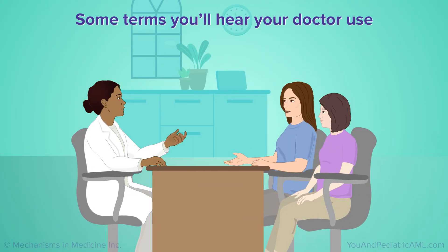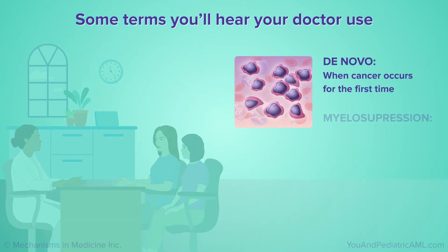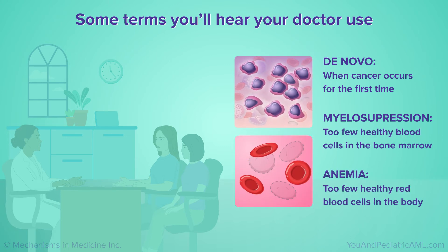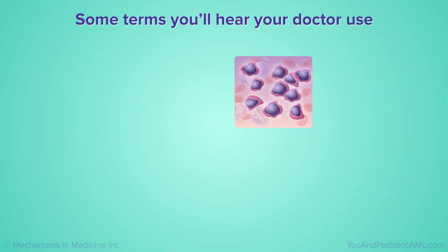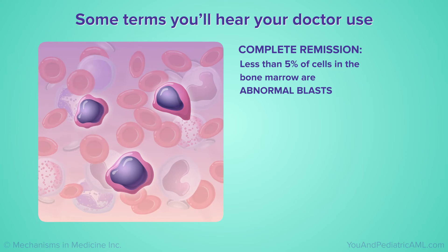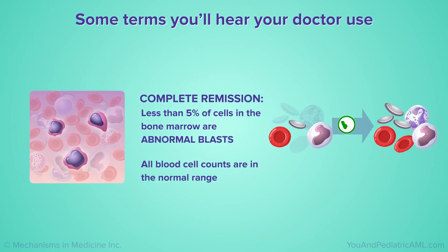Here are some terms your doctor may use when talking about AML. De novo: when cancer occurs for the first time. Myelosuppression: too few healthy blood cells in the bone marrow. Anemia: too few healthy red blood cells in the body. Complete remission: less than five percent of cells in the bone marrow are abnormal blasts, all blood cell counts are in the normal range, and there are no signs or symptoms of AML.